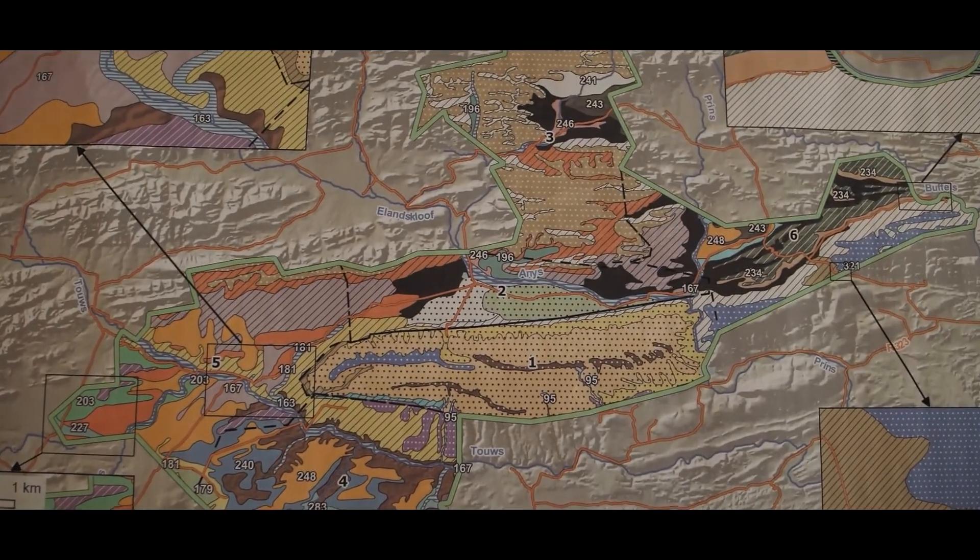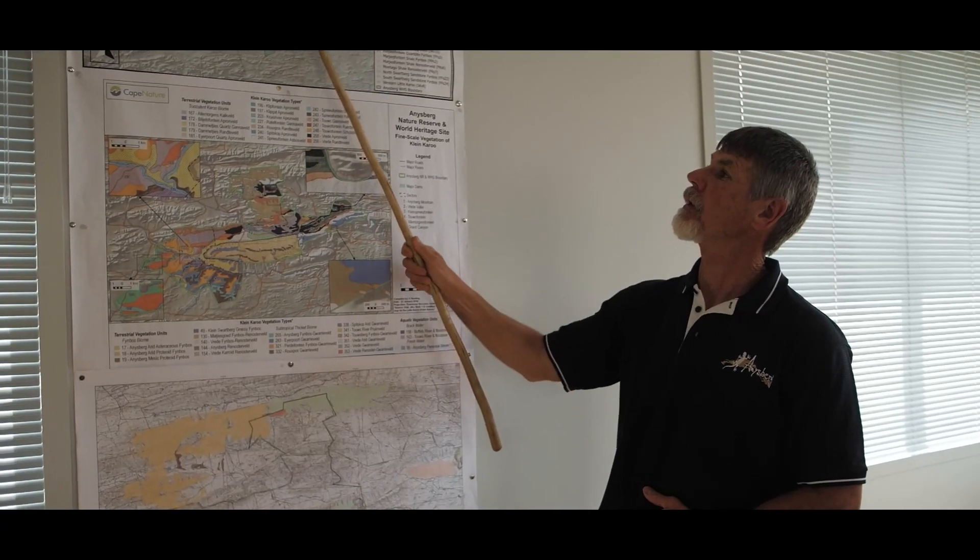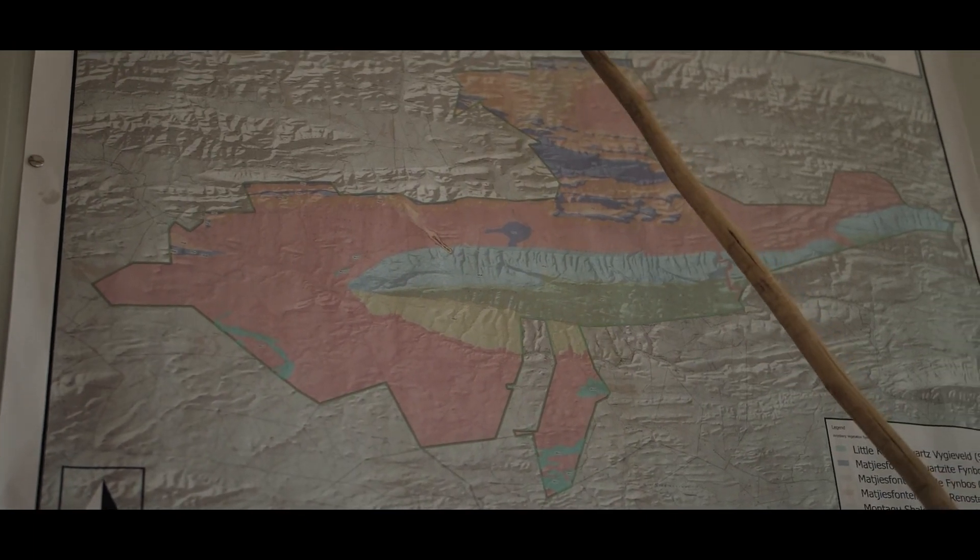For me, one day this will be my dream — to see this happen, to see this reserve grow into a big mega-type park.